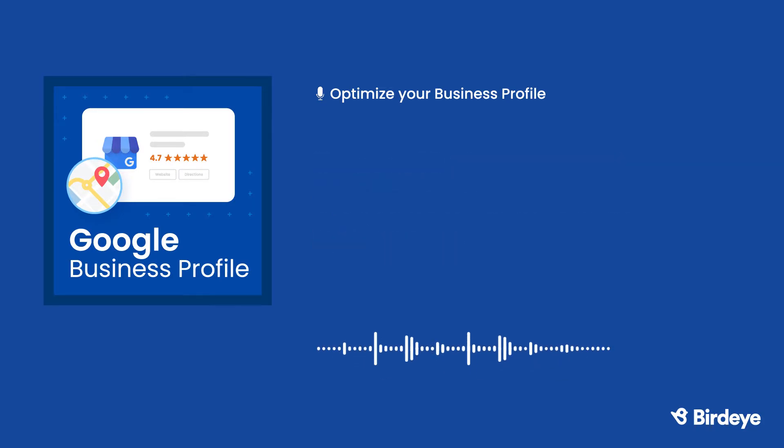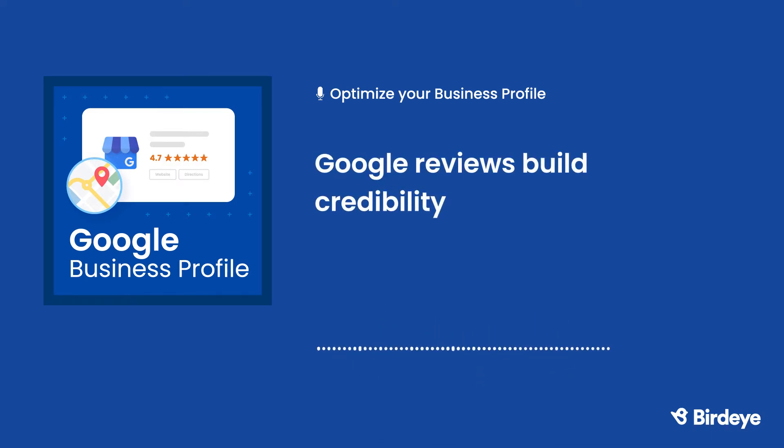Another major feature of your Google Business Profile is Google reviews, and reviews are mission critical for two reasons. First, Google reviews help build credibility. When trying out a new business, every customer has a small amount of fear that the experience might not live up to their expectations. Social proof can help worried customers get past their fears — if 500 Google reviews give a business five stars, that customer will get a great impression.